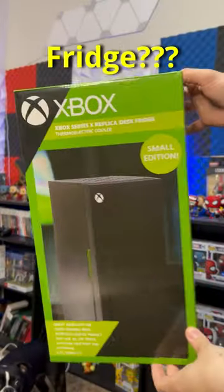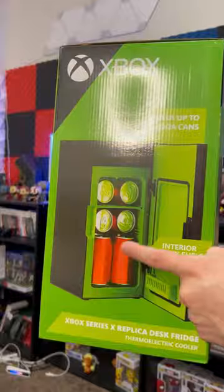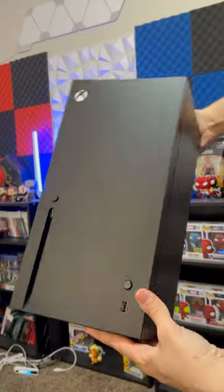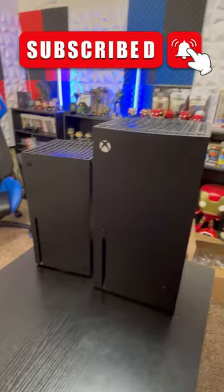Would you buy this Xbox Series X mini fridge? To be honest, I have no clue why I bought this thing, but I know it holds up to eight cans of soda. I just love that the Xbox looks like a mini fridge, so I had to pick it up. And man, they nailed the look of this thing. It even has all the ports on the back. This looks just like the Series X. Would you buy it?